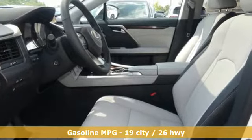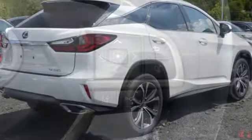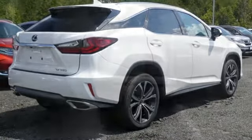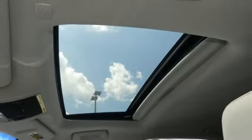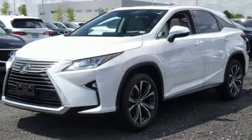Automatic transmission, gas pressurized shocks, smart device navigation, power heated mirrors, front heated and ventilated bucket seats, autonomous cruise control, streaming audio, doors and push button start proximity key, dual zone climate control, auto dimming rear view mirror, and V6 engine.